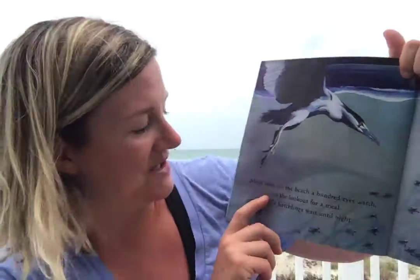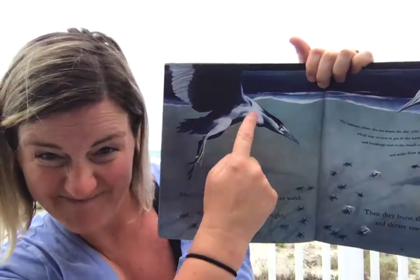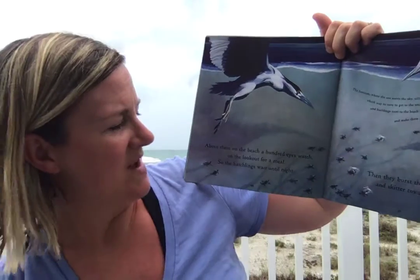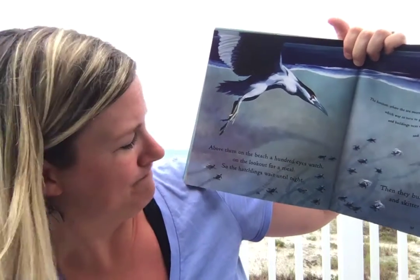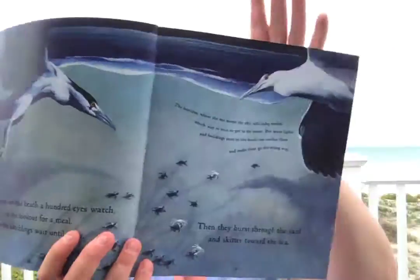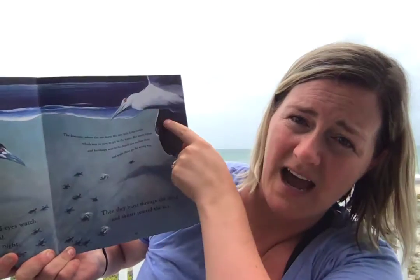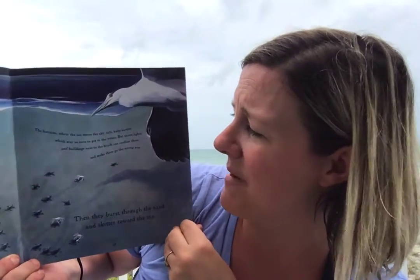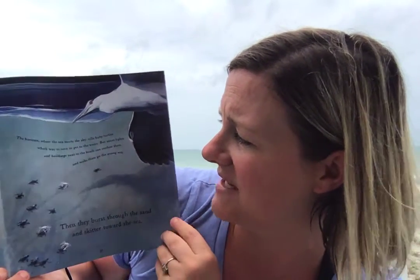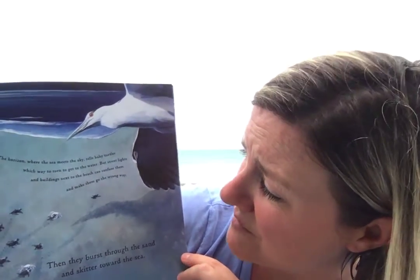So when they hatch, above them on the beach, a hundred eyes watch, on the lookout for a meal. So the hatchlings have to wait until night. The horizon, where the sea meets the sky, tells the baby turtles which way to turn to get to the water. But streetlights and buildings next to the beach can confuse them and make them go the wrong way.